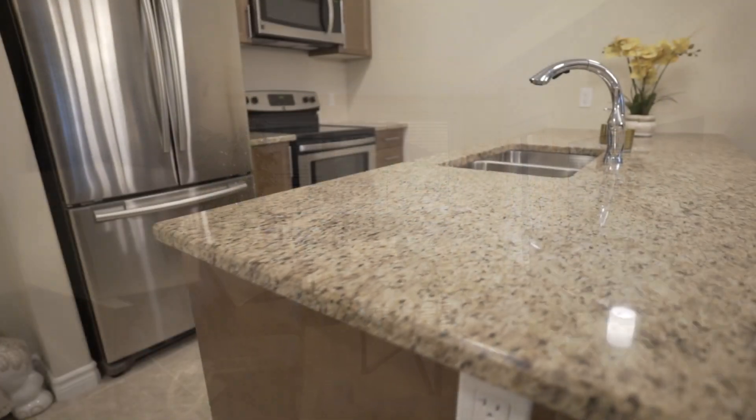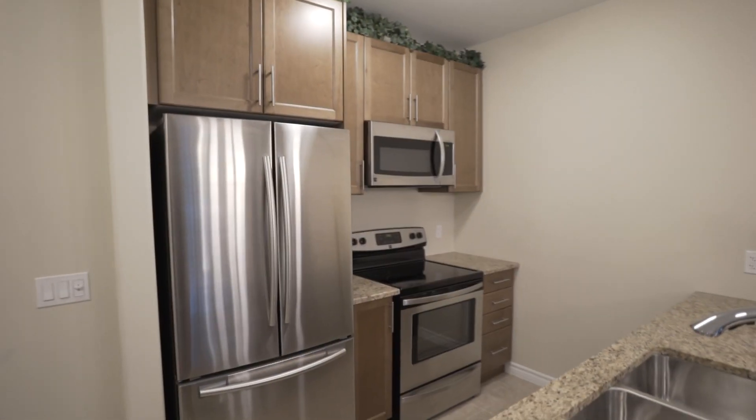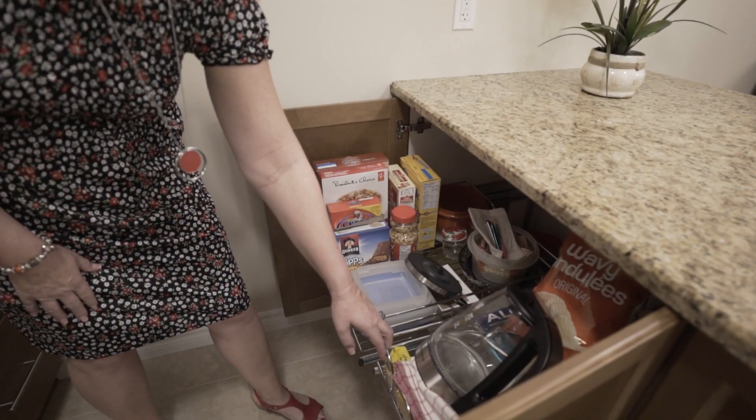The kitchen has been upgraded with granite countertops and high-end maple cabinetry along with modern stainless steel appliances. The cabinets have also been designed with built-in pull-out drawers for ease of access and storage.